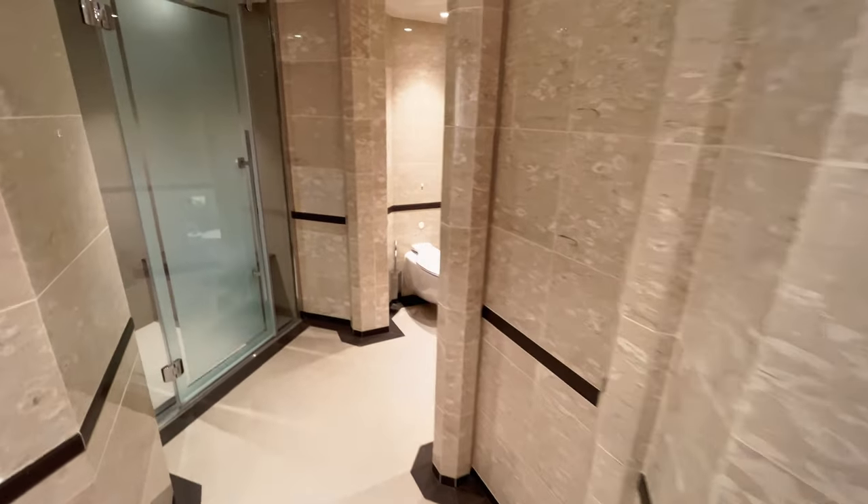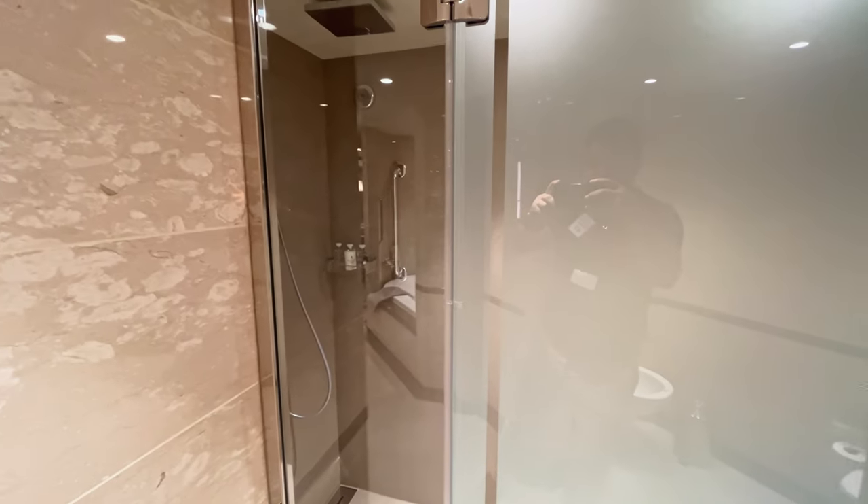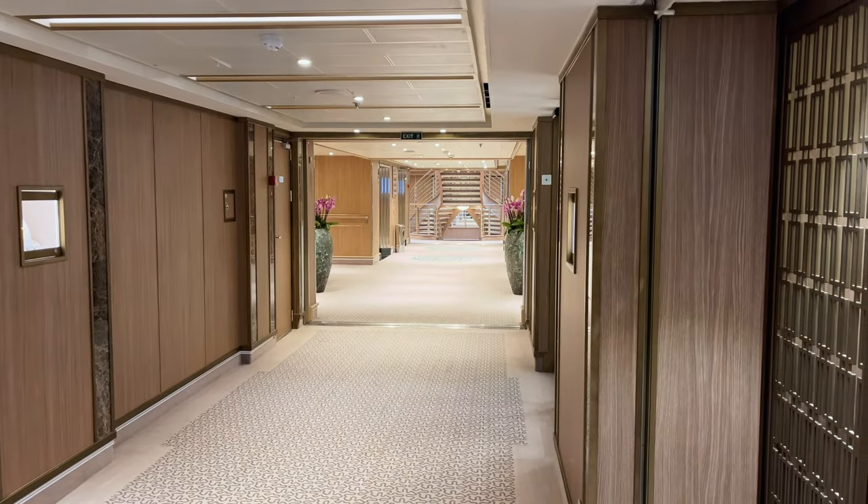What did you think of this luxury cruise ship? Leave me your comments below, and if you liked the video, give it a like and subscribe to the channel so you don't miss new videos.